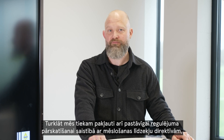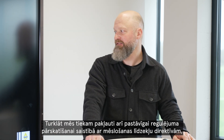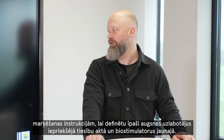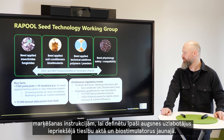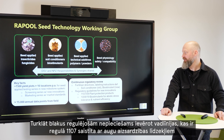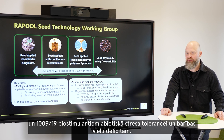We are also undergoing continuous regulatory review with the fertilizer directives and labeling instructions to define soil conditioners under former legislation and biostimulants under the new. The regulatory guidelines include 1107 for plant protection products and 1009/19 for biostimulants for abiotic stress tolerance and nutrient efficiency.